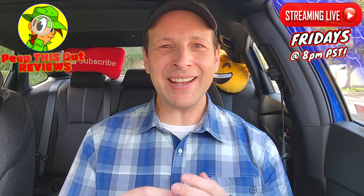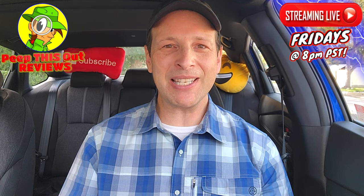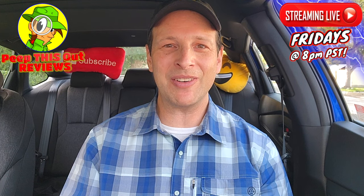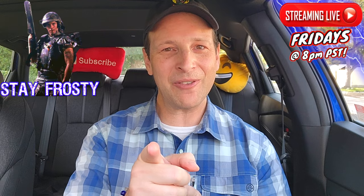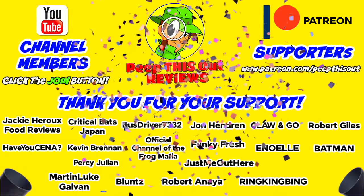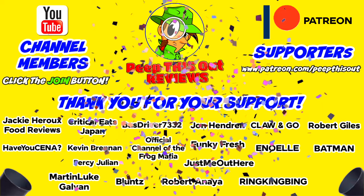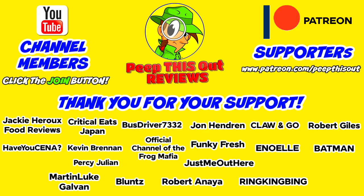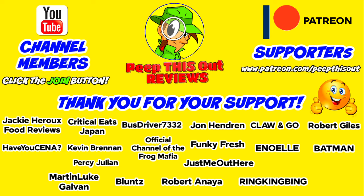This is Ian K closing out another high quality foodie feature here on Peep This Out Reviews, bringing you brand new content every single week. Stay tuned for the next review coming real soon — in the meantime, stay frosty. I'd also like to take a quick moment to thank all of our YouTube channel members and Patreon supporters. Thank you so very much for your monthly contribution — it's because of your direct support that the channel continues to grow. I couldn't do it without you and I seriously appreciate the love and support.